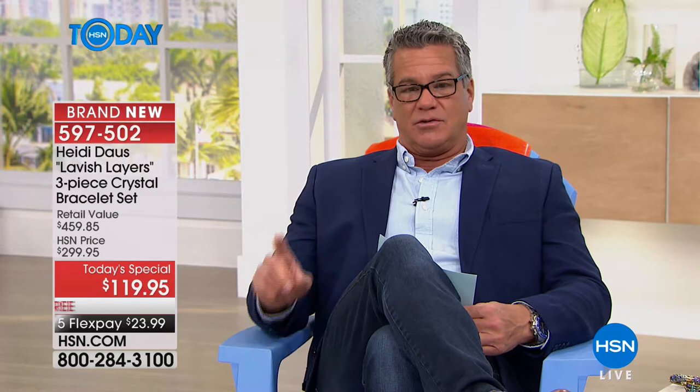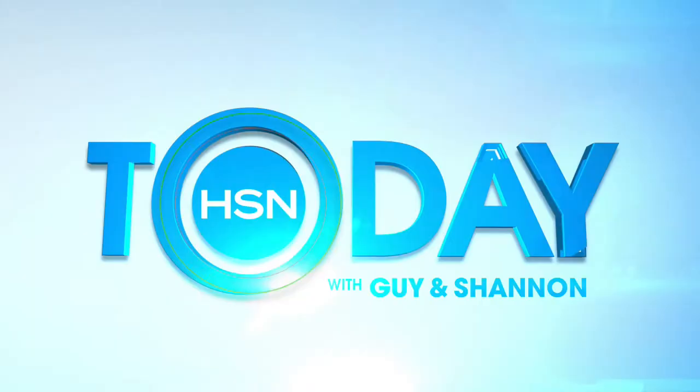$23.99 on FlexPay. I also want you to get involved with our HSN community. Go over to hsn.com and check out our community page — we're very excited for spring season. We've got our big question of the week, and it's a chance to win a $25 HSN gift card. Answer the question: what was your best ever spring break? We'll be announcing our winners on Friday. You still have time to submit your answers. And right now, here's the lovely Shannon to take you through our first hour of HSN today.